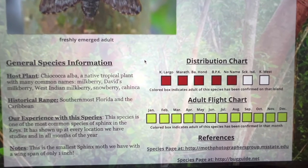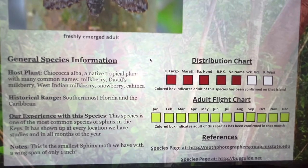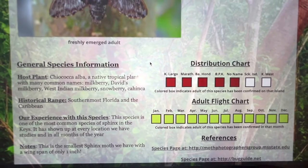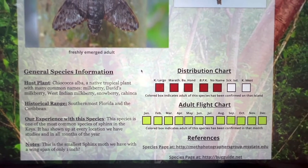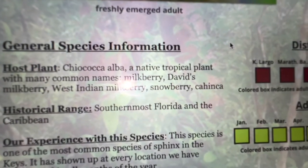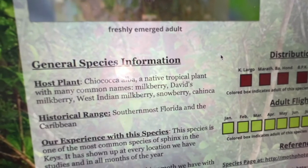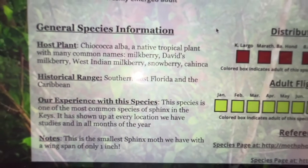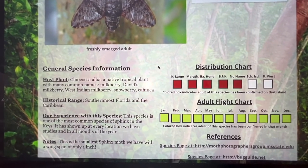The cool thing about them is they're very, very local — they're only feeding on plants in the very tropical hardwood hammocks. You can find them in Miami and the tropical hardwood hammocks there, the Florida Everglades, in pine flats and slash pines in Miami-Dade county, and also in Big Pine Key. Host plants: they eat Chiococca alba, known as milkberry, David's milkberry, West Indian milkberry, or snowberry. Southernmost Florida is the range, and this species is by far the most common Sphinx moth we have encountered in the Florida Keys.